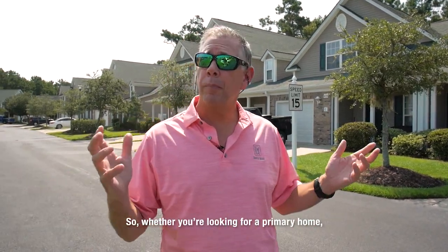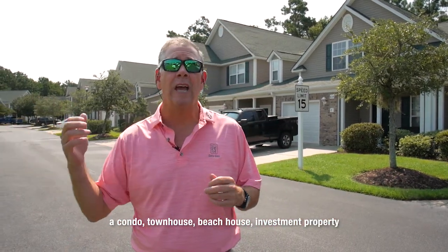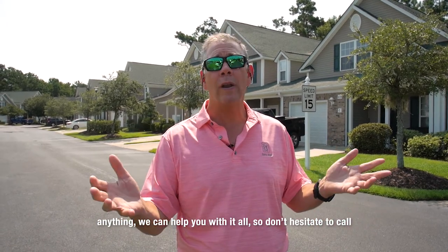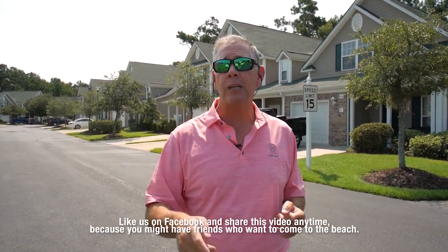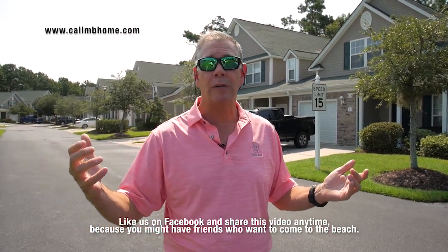So whether you're looking for a primary home, a condo, townhouse, beach house, investment property — anything — we can help you with it all. So don't hesitate to call. Like us on Facebook and share this video anytime, because you might have friends that want to come to Myrtle Beach. Let us know.